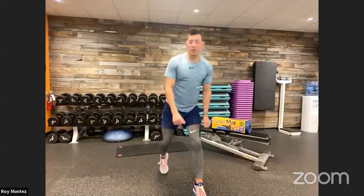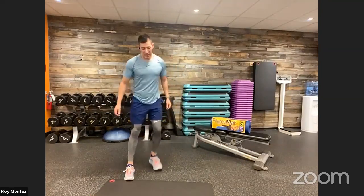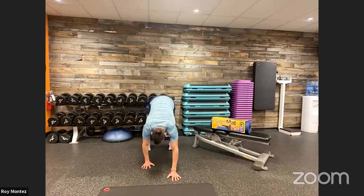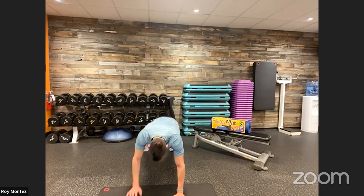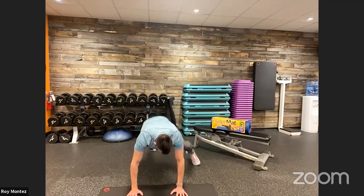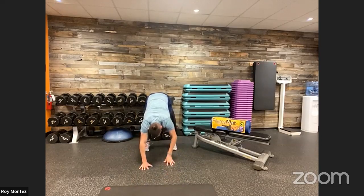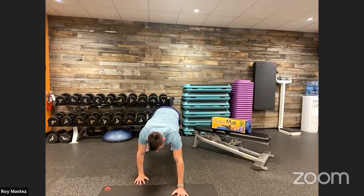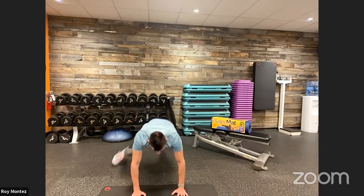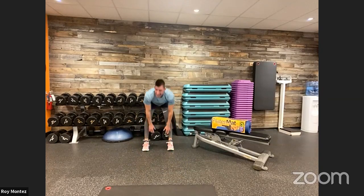Sergeant Barry and I are with you every step and every rep of the way. One inchworm into ten wide mountain climbers to finish off round three. Here we go — 40 seconds on the clock. Dropping down, hands touching our toes, slowly walk that out into that high plank. Pause, back up, reload, touch those toes, back into that high plank position — ten wide mountain climbers. Retract back, touch those toes, back into that high plank, and ten wide mountain climbers. Make sure those hands are underneath our shoulders for the most stability, keeping those glutes down. And time.